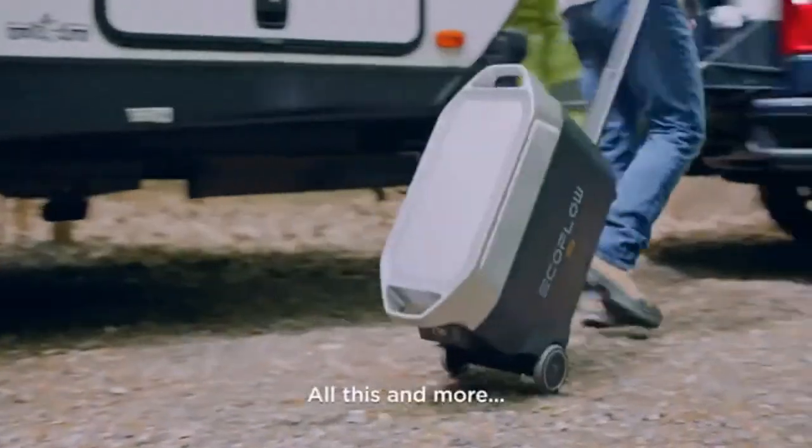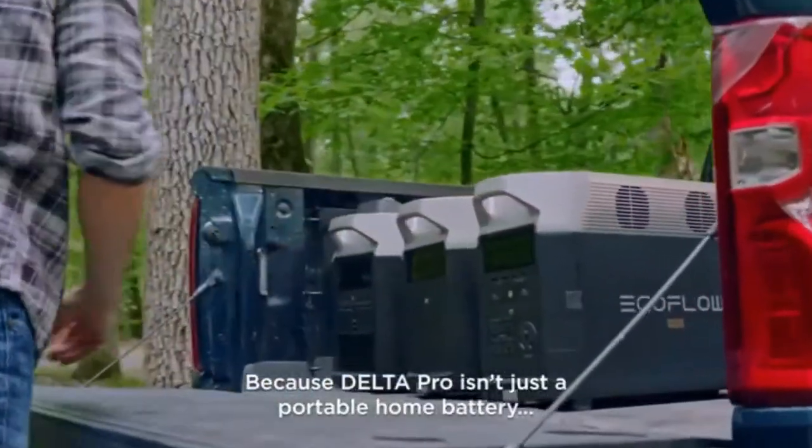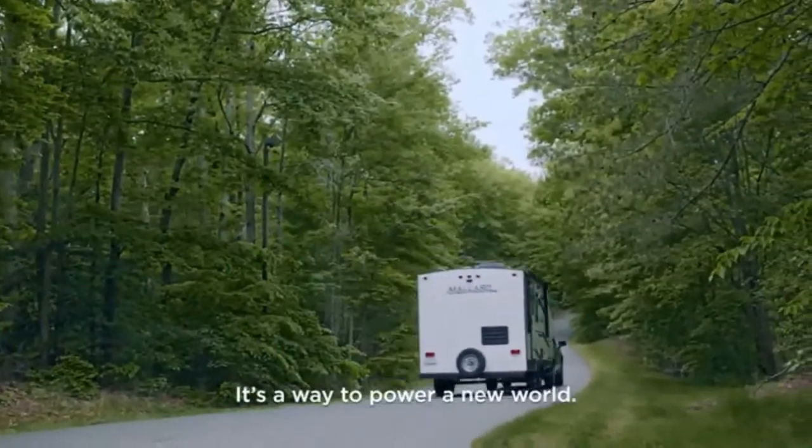All this and more make Delta Pro the most powerful portable power solution. Because Delta Pro isn't just a portable home battery, it's a way to power a new world.